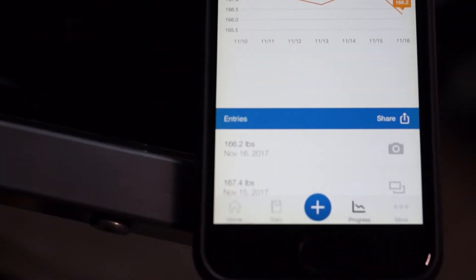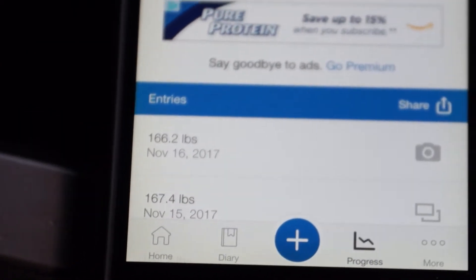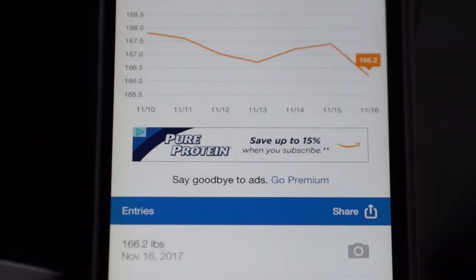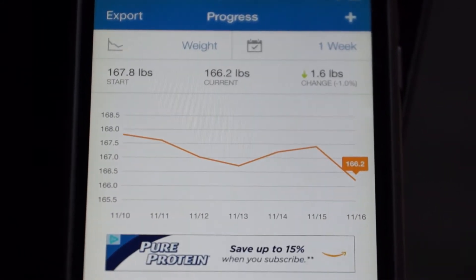As you can see here, I weighed in at my lowest weigh-in this morning at 166.2 pounds, which is great. I started at 173 pounds. My fat loss started the beginning of October, on the second. So it's been six and a half weeks — a little over one pound per week, which is a very, very healthy rate of weight loss.